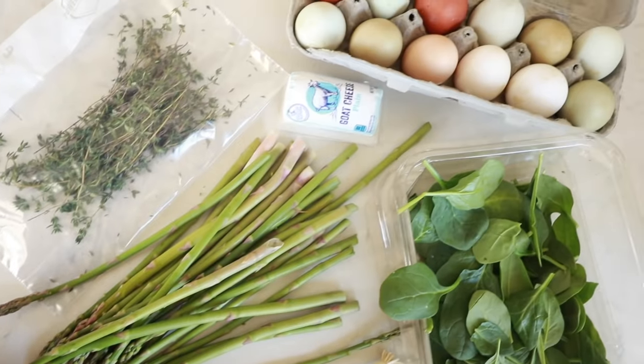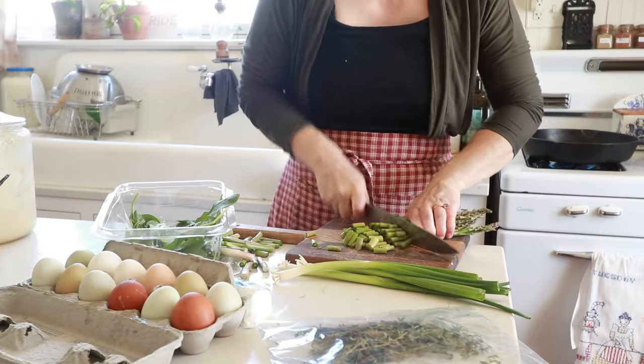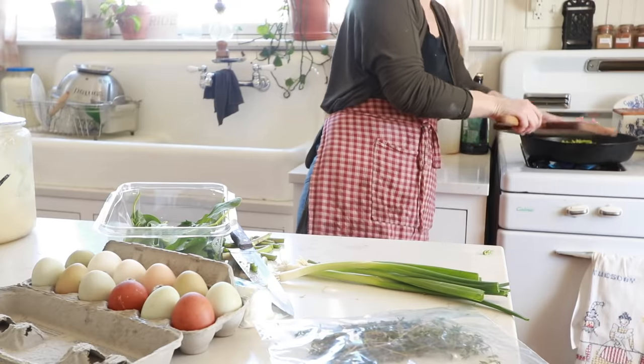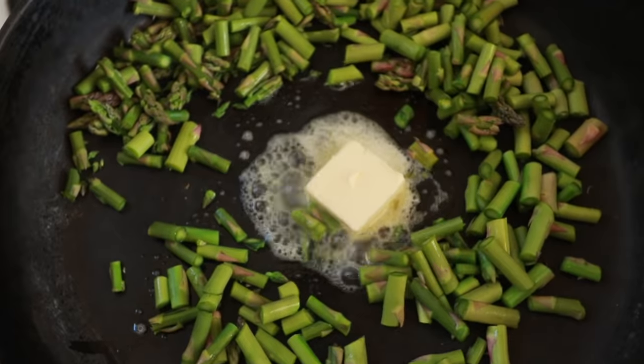For day two, I am going to show you how to make a greens frittata. To a large cast iron skillet, I added a whole bunch of greens. Today I went for chopped asparagus, green onions, spinach, and peas. I sautéed them in a little bit of butter.